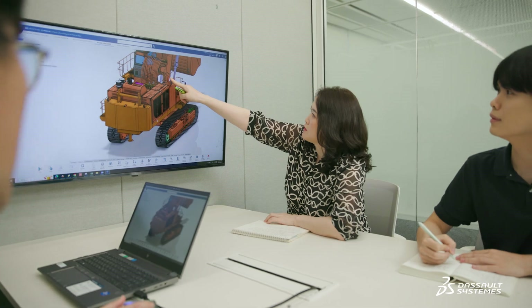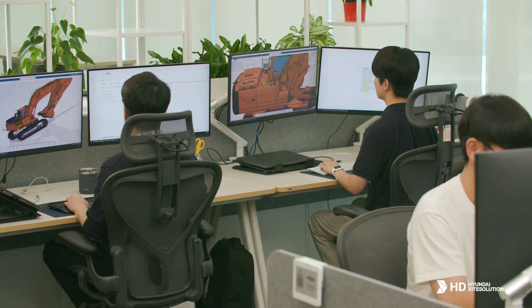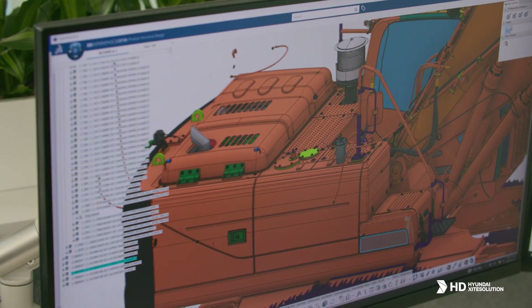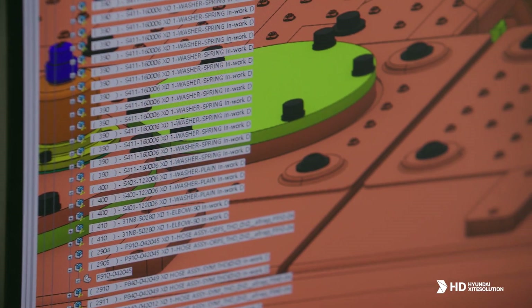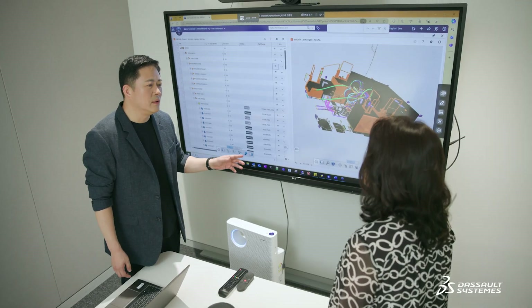Every change is reflected instantly. Now, multiple users can access and work on the same model in CATIA at the same time. This ensures we are always working with accurate data. It is so essential because we are now seeing reduced time and costs in product development in terms of purchasing and production.